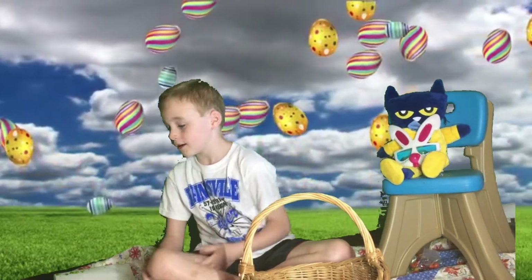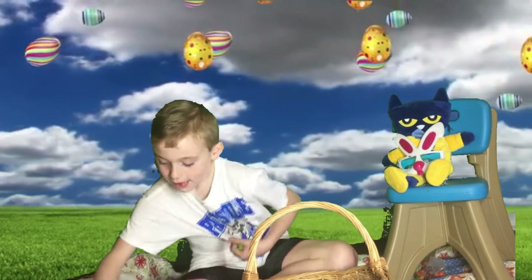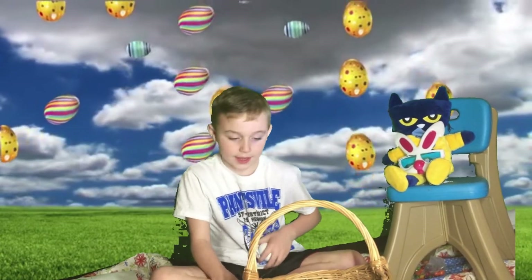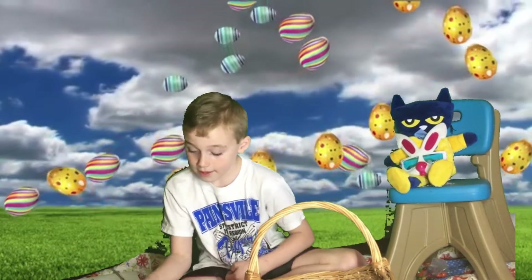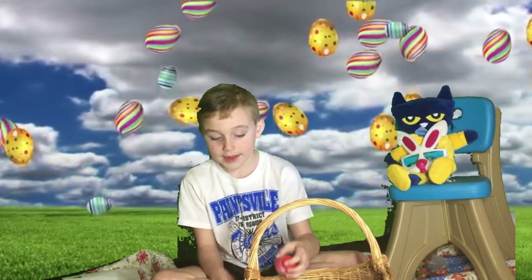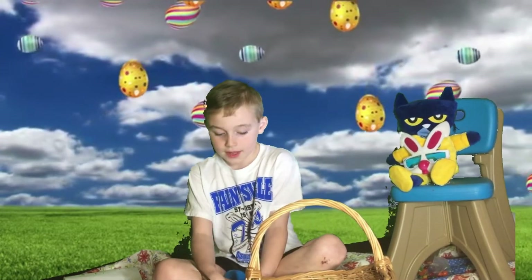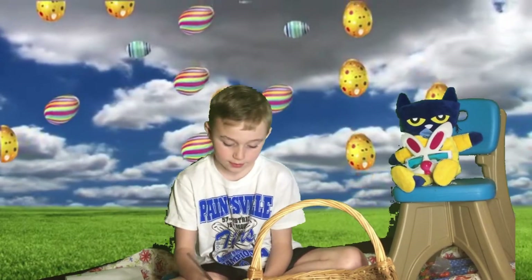Pete got a white egg out, set it down, got his paintbrush, put it in there, and got a green egg. Got another egg, got some red, put it on there. He got a red egg. He got a blue one. He painted one and it was yellow.